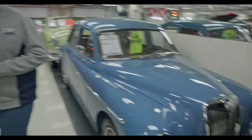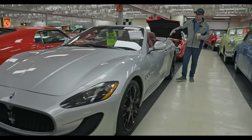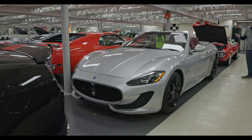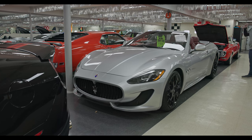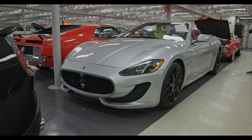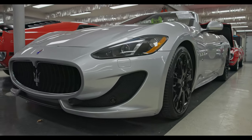Another Maserati like the red one I showed you earlier. Really check these cars out. I've driven Rolls Royces and Ferraris and all that good stuff — for the money, these are absolutely gorgeous cars. People are going to think you're driving a $300,000 car. They got the looks, the style, the sound. Just an amazing car.